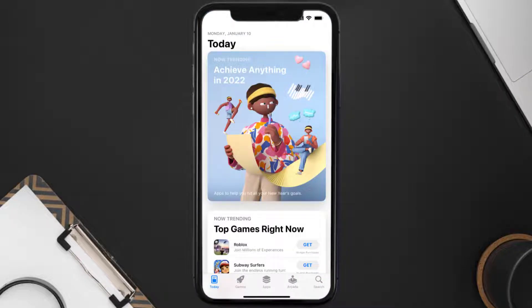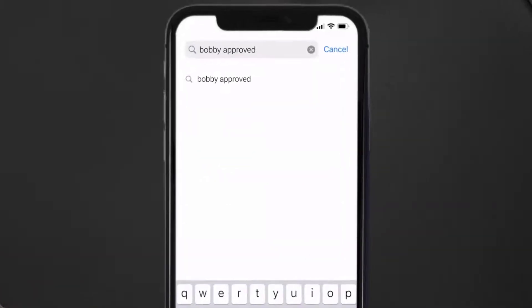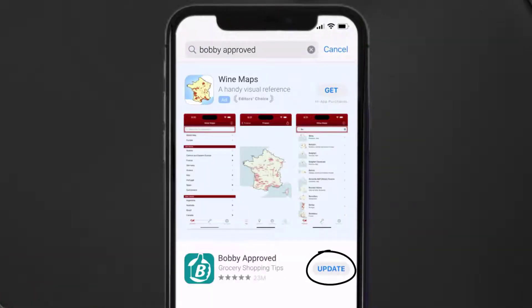Open up the App Store on your device and then tap on the search icon in the bottom right corner. Then search for the Bobby Approved app, and if you see the update button right next to the app name, simply tap on it to make sure you're running the latest version of the app.